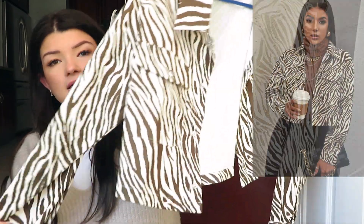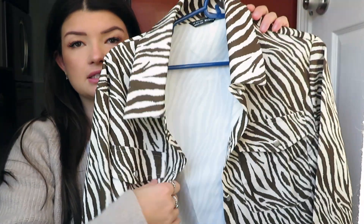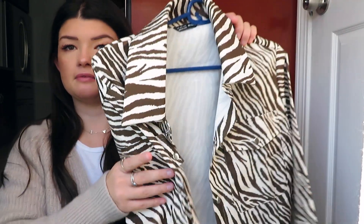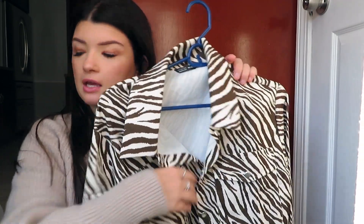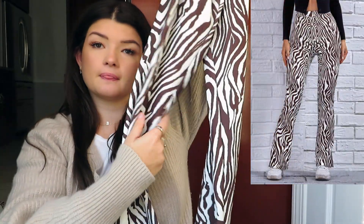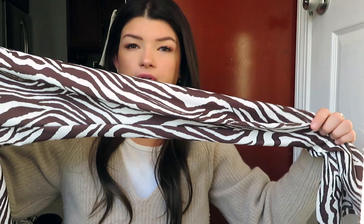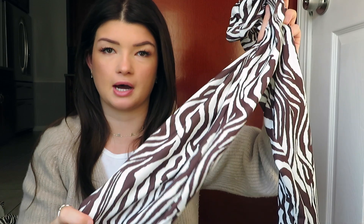Then I got this zebra jacket — it's a little crop jacket, actually pretty thin, but it's a cute layering piece for winter. It would look cute over a turtleneck or a chunky sweater. I also bought these zebra pants to go with it, but they're a slightly different color. I've worn them on their own though and they're so cute — they have a slit on the side. They're not that crazy-looking and they look good with plain tops; I wore them with a silky brown top and they looked super cute.